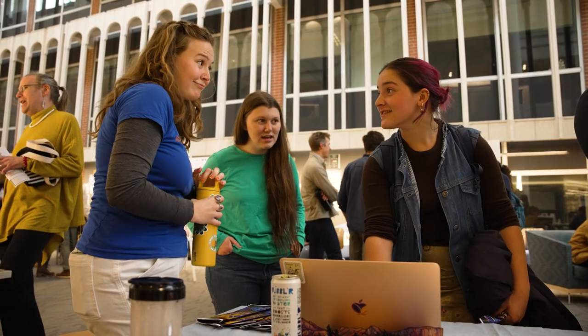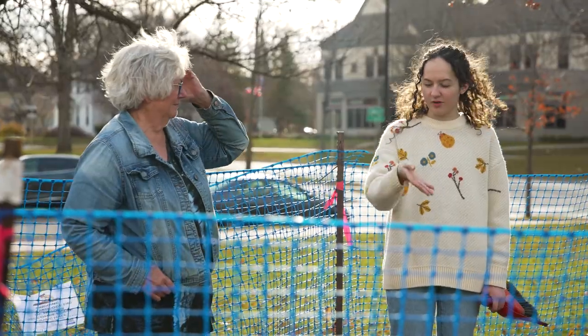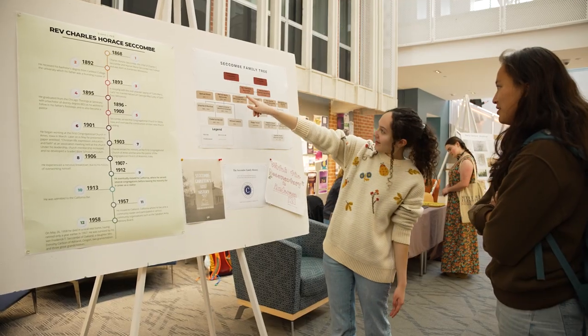This class is an ACE course — an academic civic engagement course. That means part of it is that we are engaging directly with the community, and so we invited everybody we could think of to come, and we're sharing our results with them right now, as you can see behind me.